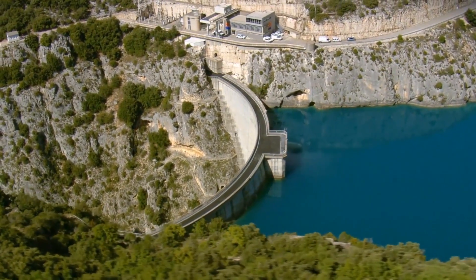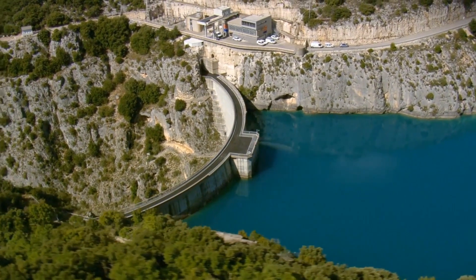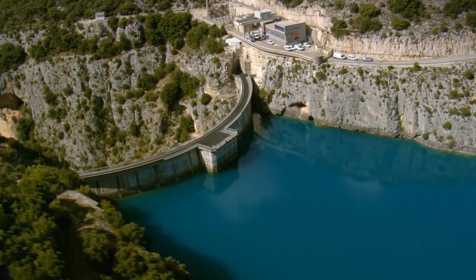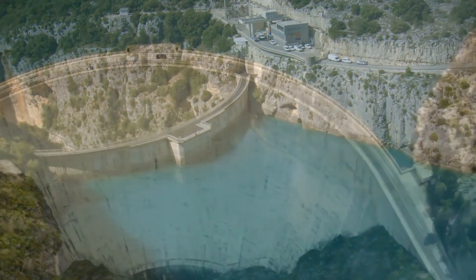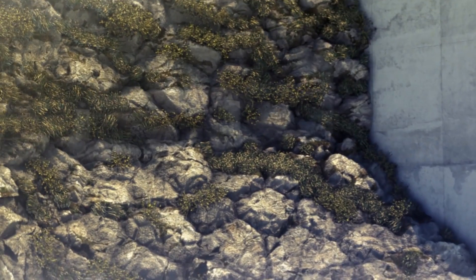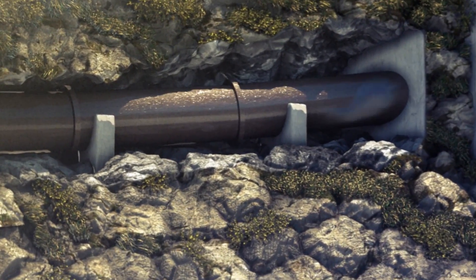Dams stem the flow of watercourses, retaining large volumes of water in reservoirs. When electricity is needed, gates in the dam open, allowing water to flow down giant pipes called penstocks.